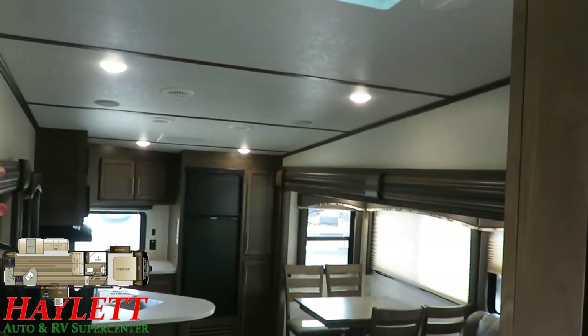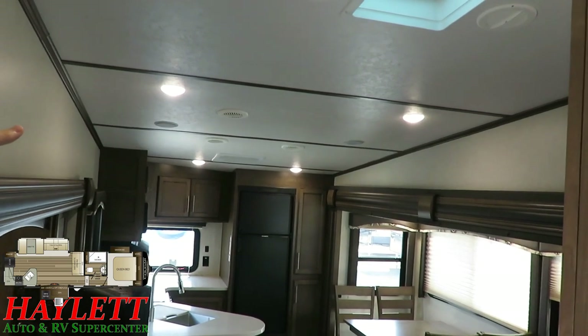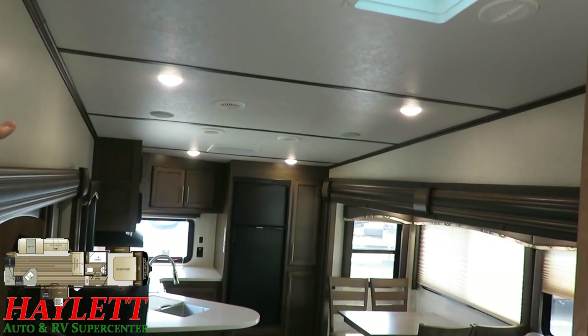You've got central air running through the whole coach. By the way, on Cougar fifth wheels, your main air conditioner is always a 15,000 BTU centrally ducted air — there's no upgrade to a bigger air, they just have it standard.